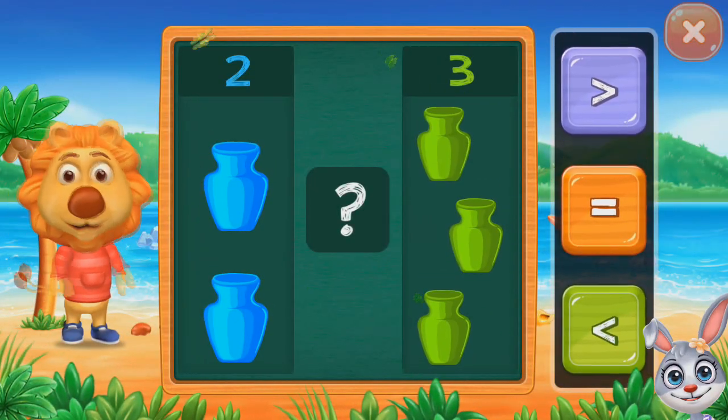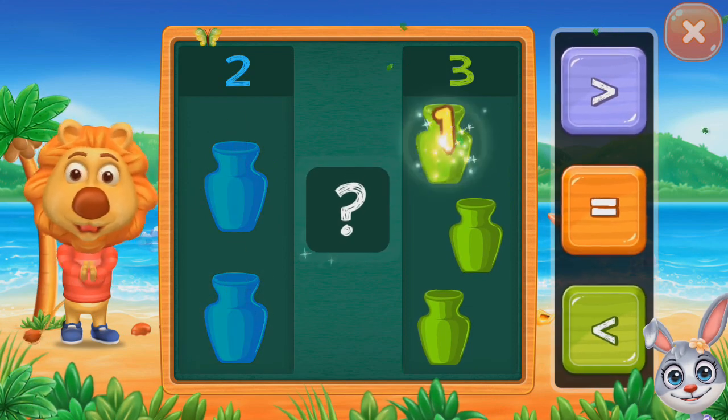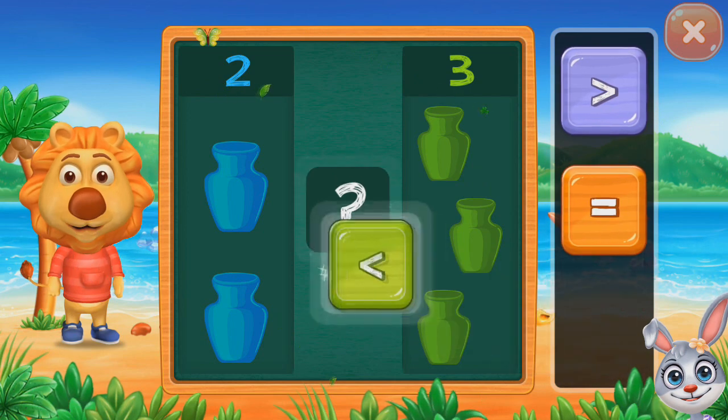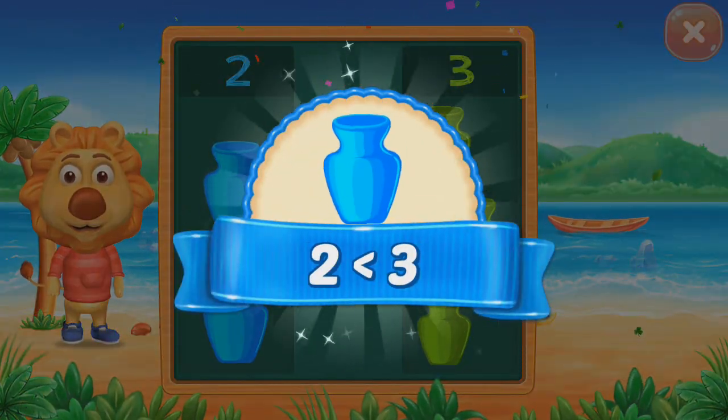Pots. One, two. One, two, three. Less than. Two less than three.